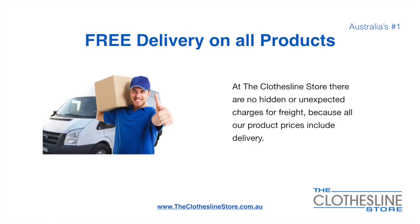There's free delivery on all products. At the Clothesline Store there are no hidden fees or unexpected charges for freight, because all our products include delivery.